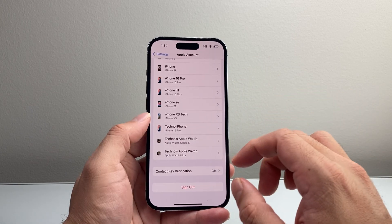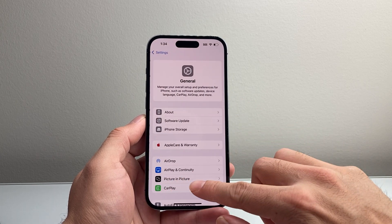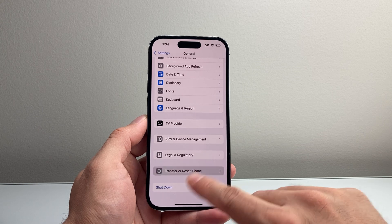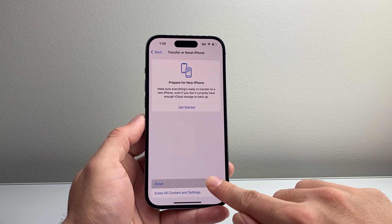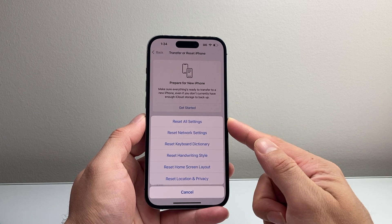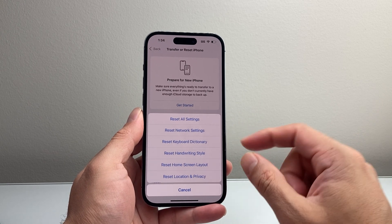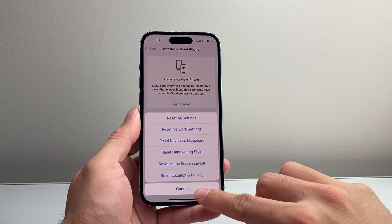Now if that isn't working, the next thing to do is in Settings, go to General, scroll down to Transfer or Reset iPhone, tap on that, and click on the first option to Reset. You're going to reset all of your settings — this will not delete your data, but it will reset things that are just related to the settings themselves.